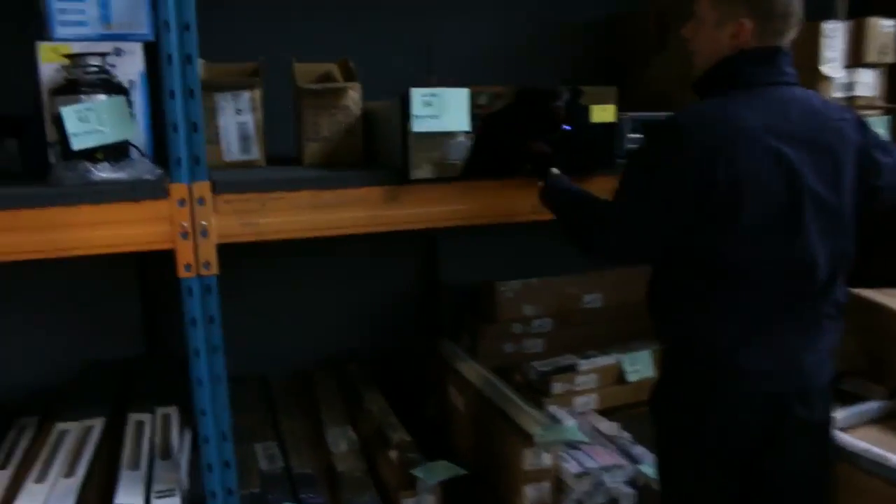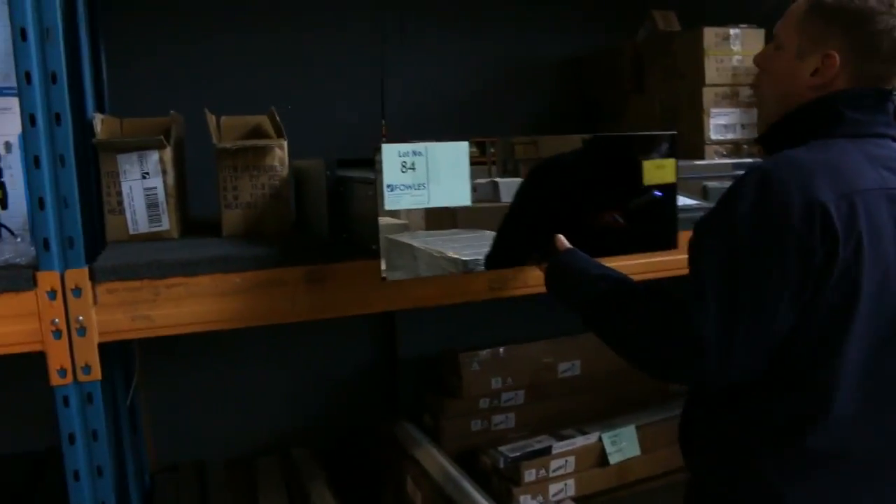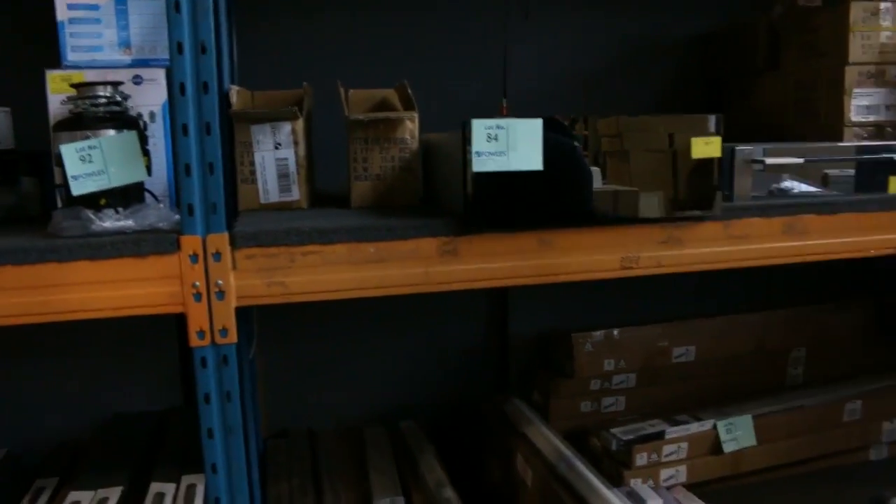There are blinds, and some warming drawers as well — a Smeg warming drawer and a Scholtes warming drawer. Those would be worth a fortune in the shops, so really nice buying there.